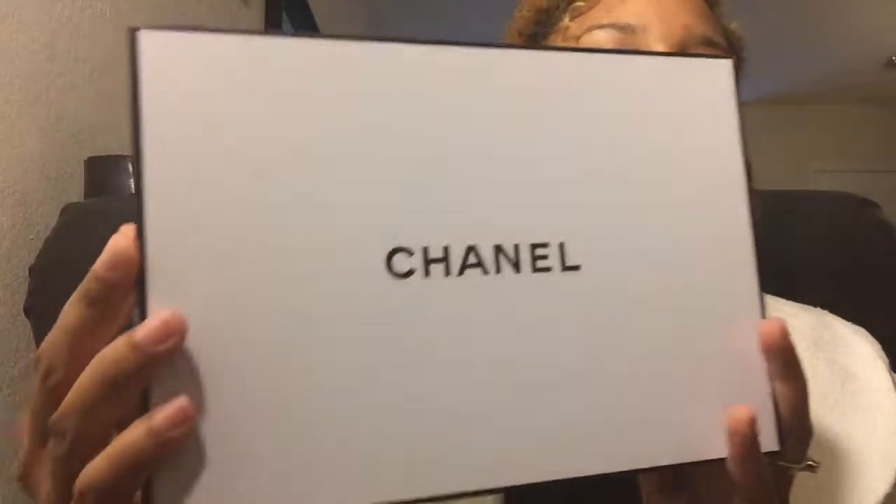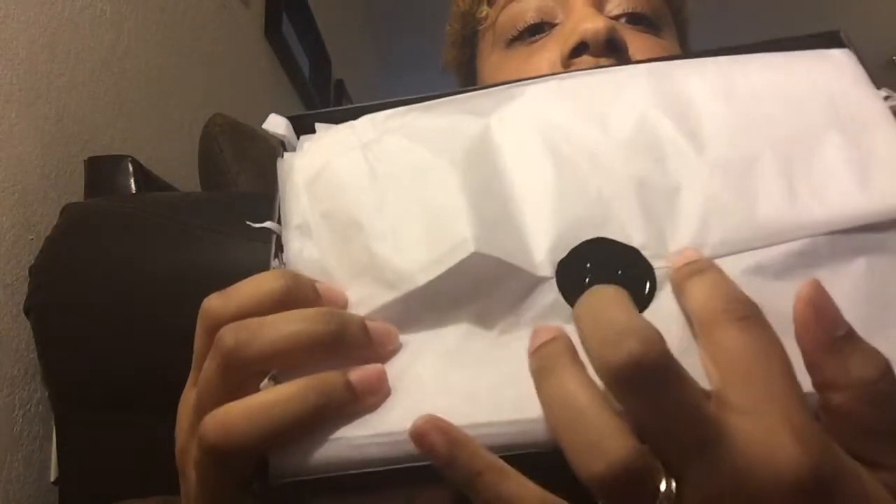The next thing I got just came today and it was in this box — you know how Chanel does it. This is just the shipping box, and then I've got my keepsake box of course. Beautiful packaging with the raised interlocking C's here.